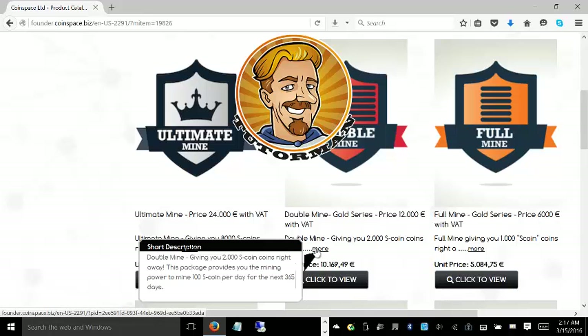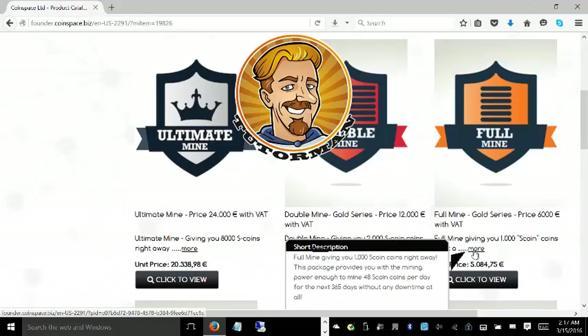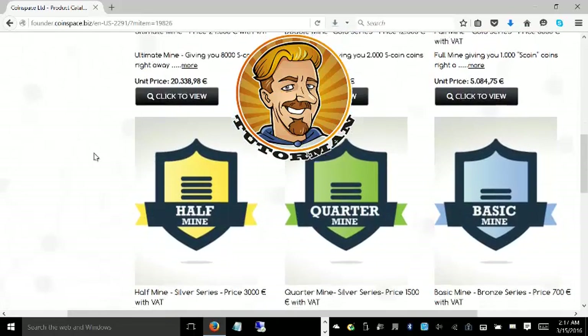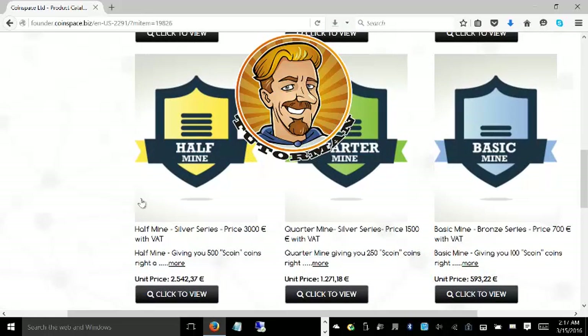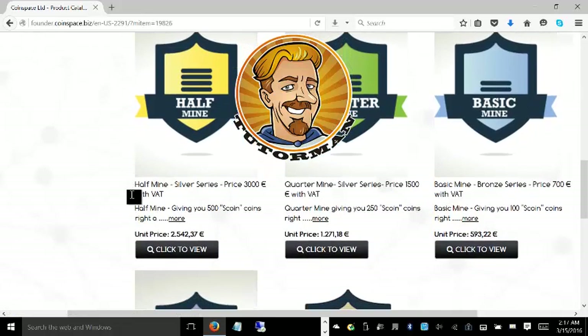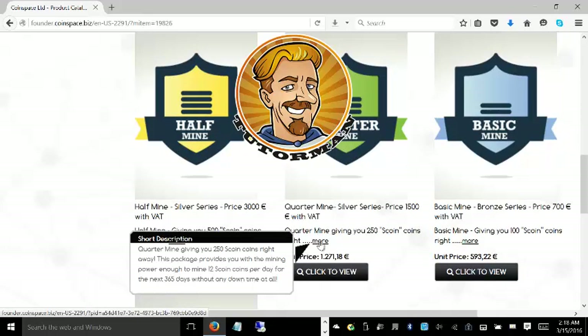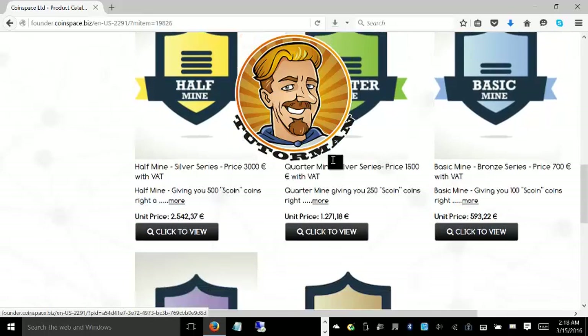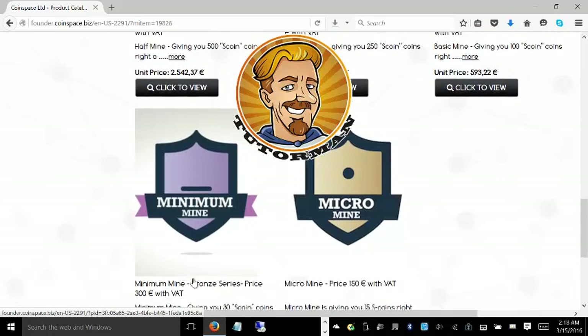With the Double Mine, you'll get 2,000 coins right from the beginning and 100 coins per day. There are various other smaller packages which I don't recommend you buy. I recommend you buy the larger one because of the greater benefits with the Ultimate Mine and the Double Mine. As a starting point, it's great to start with a minimum mine, which costs 300 euros.